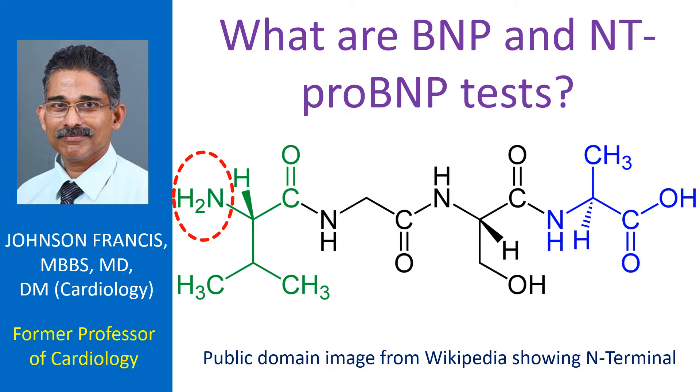BNP is biologically active while NT-proBNP is not. NT stands for amino terminal of the protein. Peptides are made of amino acids bound in sequence. One end is known as amino terminal, the other end is known as carboxyl terminal.